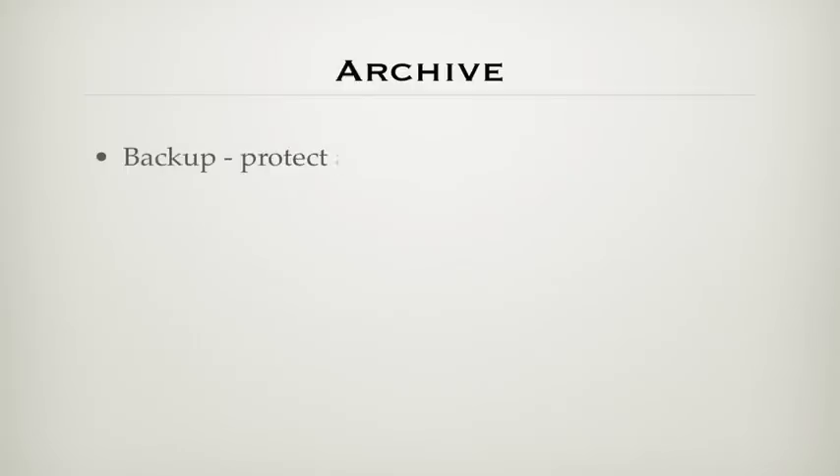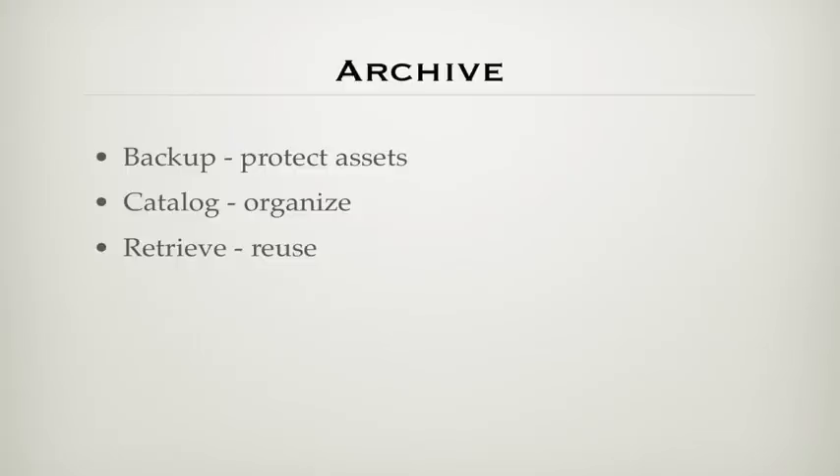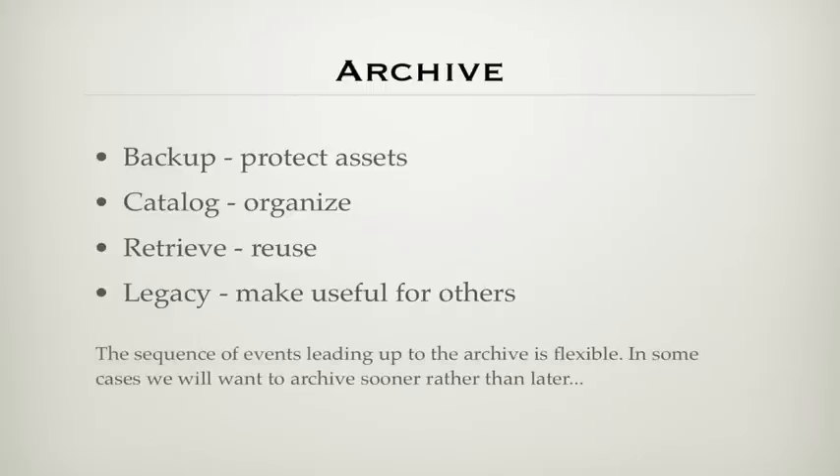The archive is where you protect your valuable image assets. This requires a catalog to organize the images and allow you to retrieve them for reuse — and ultimately it's your legacy to pass on to others. The archive interacts with the other phases of the image life cycle out of sequence. The primary consideration is to protect images as soon as possible, which means having a plan to archive new images rapidly and get your copy started even before you have finished images — you have to secure those raw files immediately if not sooner.